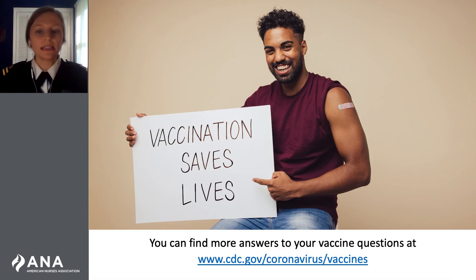These vaccines can sometimes cause injection site pain, redness, and swelling. They may also cause tiredness, headache, muscle pain, chills, or fever. These side effects are normal signs that your body is building protection and should go away in a couple of days. Data demonstrate that the known and potential benefits of the available vaccines outweigh the known and potential harm of becoming infected with SARS-CoV-2.